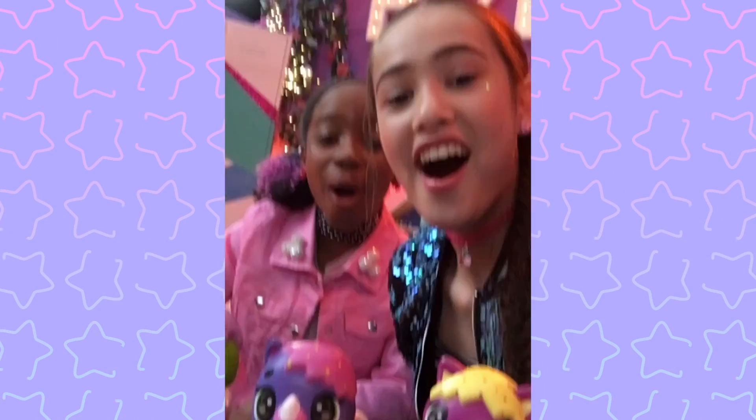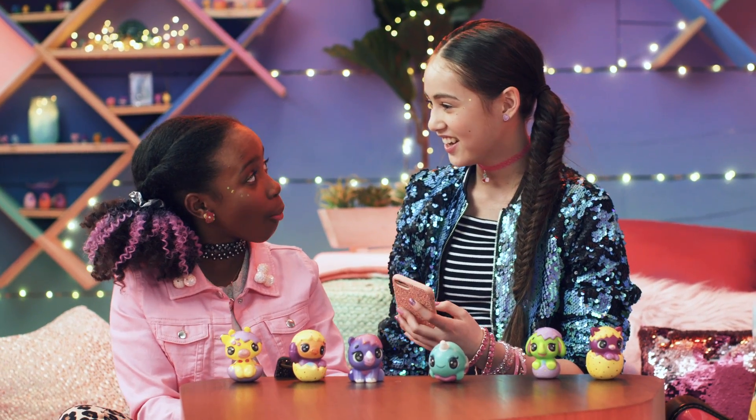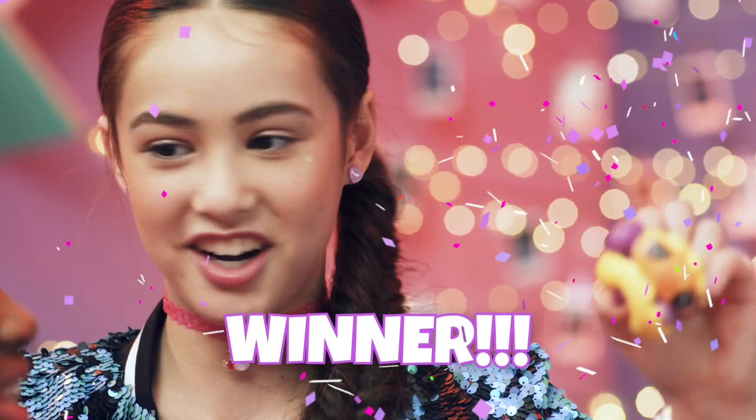Oh, look at this one. Hey Peyton, do you want to try to squish them all at once? Yes, I do. Let's watch. Whoa. I think Alva Sloth won this one. Alva Sloth is the winner!